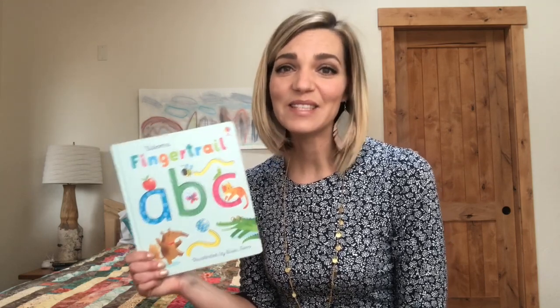If you have a preschooler or kindergartener who's learning to read, this is the book I would recommend.